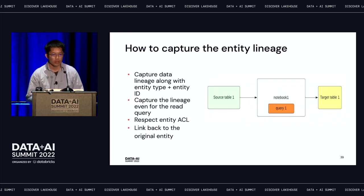How do we capture entity lineage? Besides capturing data lineage, we also need to capture the different entities that create this lineage. We capture lineage not only for write queries but also for read queries — for example, a simple SELECT from a table — we need to figure out which entity it comes from. Since Databricks is an enterprise platform, all entities are governed by different ACLs. We check whether the user has permission to see each entity, and if so, we can link back to the entity page — for example, from the Data Explorer page back to a notebook, job, or dashboard.